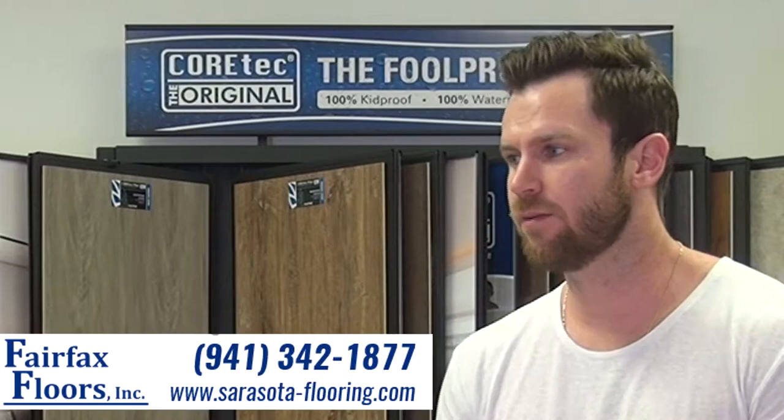Hi, my name is Connor O'Neill from Fairfax Floors here in Sarasota, Florida. Here we have John Racer from Tampa, Florida — he came in looking for tile and we helped him look at a product called Cortec waterproof flooring.